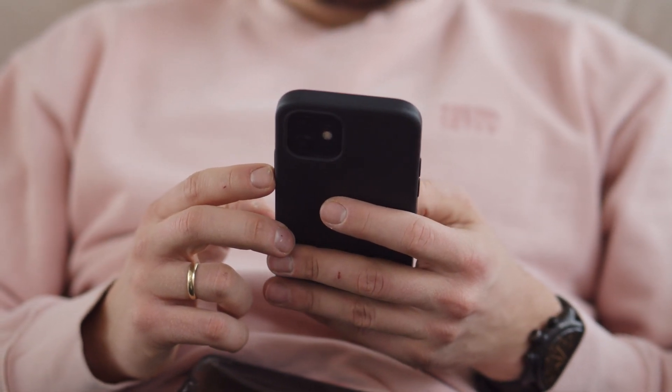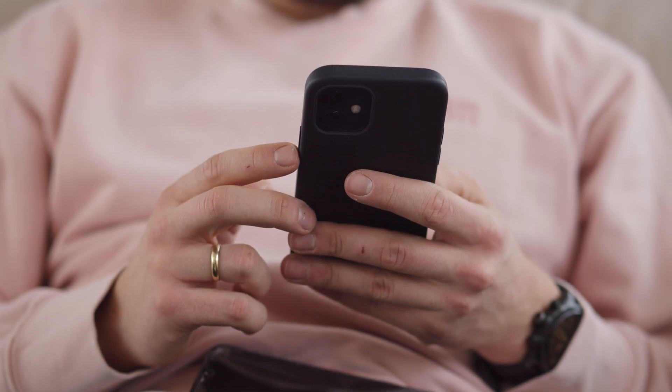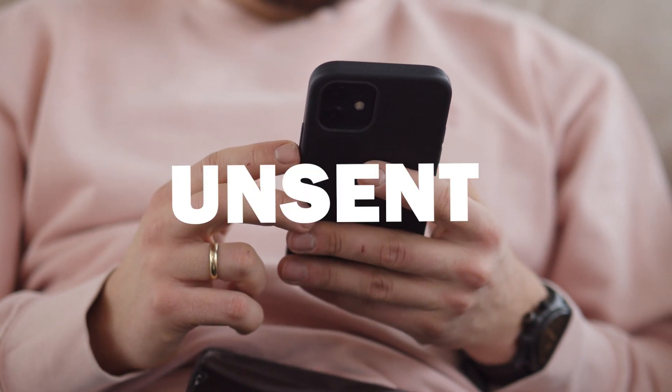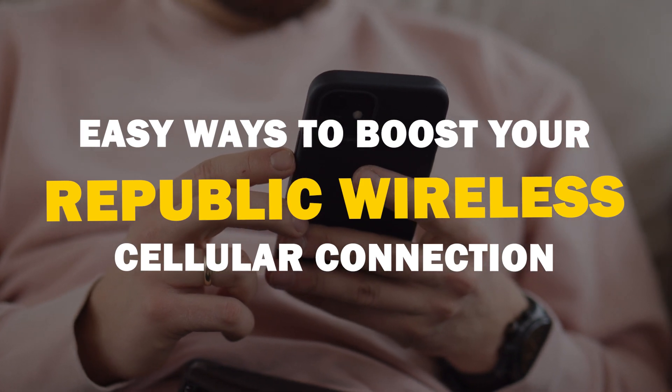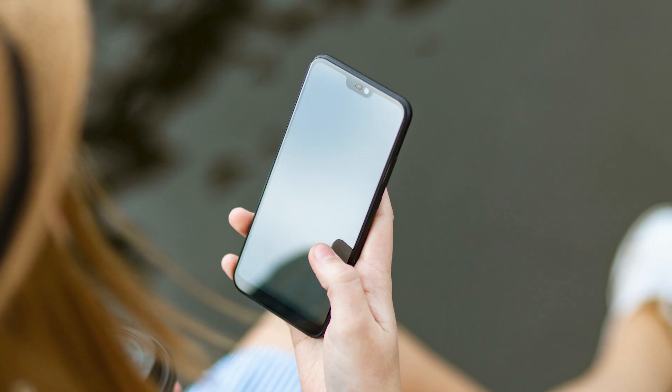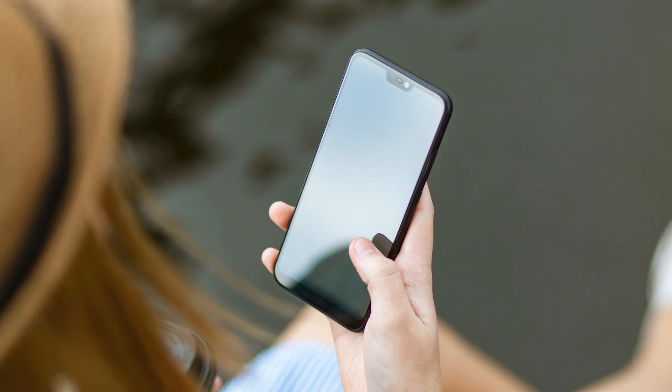Today we're tackling a problem we've all faced: weak cell phone signals. These tips can save you from the frustration of dropped calls and unsent messages. Here are some ways to boost your Republic Wireless signal. We are going to start with some simple troubleshooting steps that might resolve your signal issues.